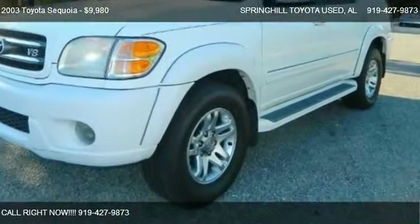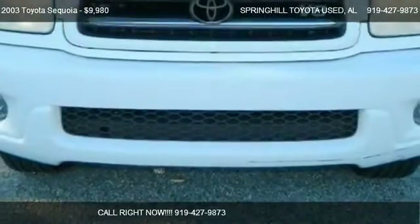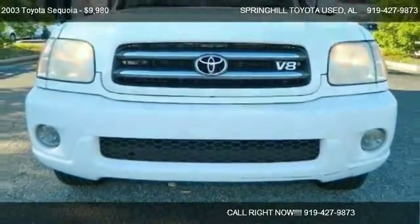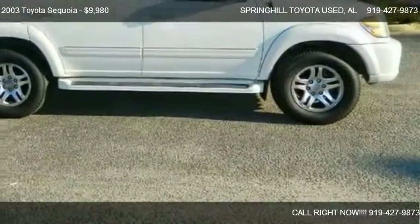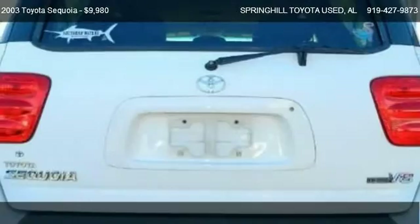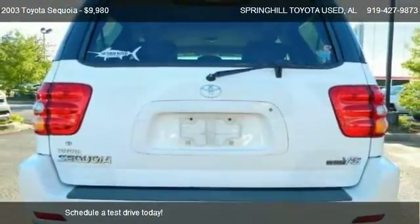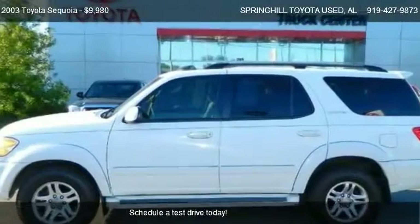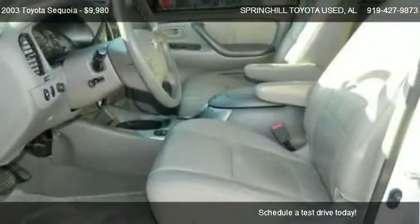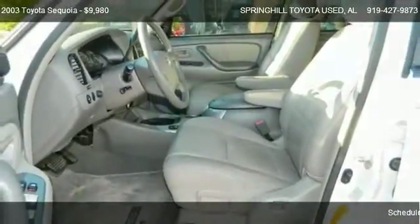This 2003 Toyota Sequoia is offered by Spring Hill Toyota. Priced at $9,980, this Sequoia is ready to sell. It has just over 188,956 miles.